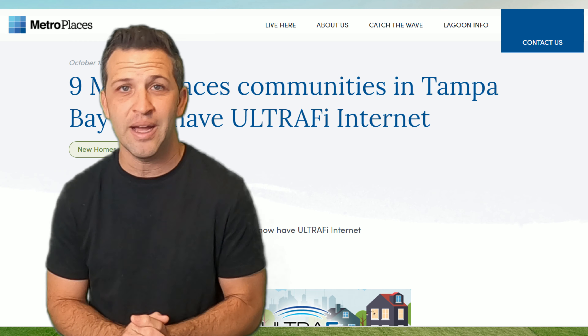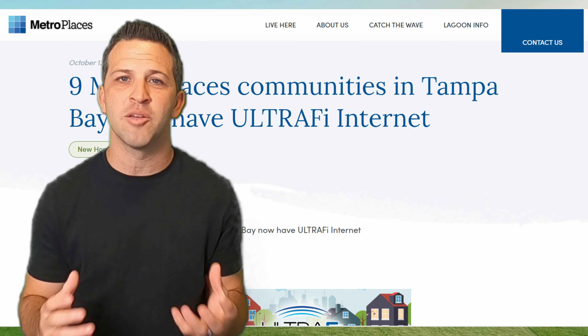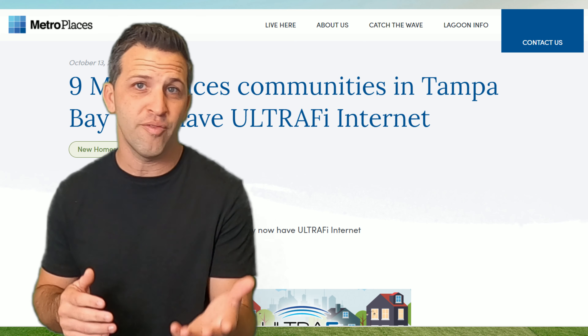The bells and whistles don't stop there. Metro Places has rolled out their Wi-Fi technology called UltraFi Wi-Fi, which delivers Wi-Fi throughout the entire community. It somewhat blankets the community, so you can leave your house in your golf cart and go work down by the lagoon, all without losing Wi-Fi service. I've actually tested it out, and it competes with some of the fastest service out there.